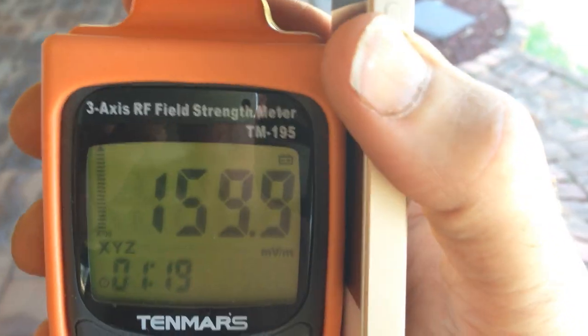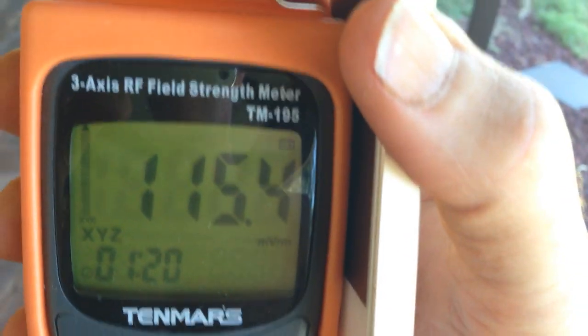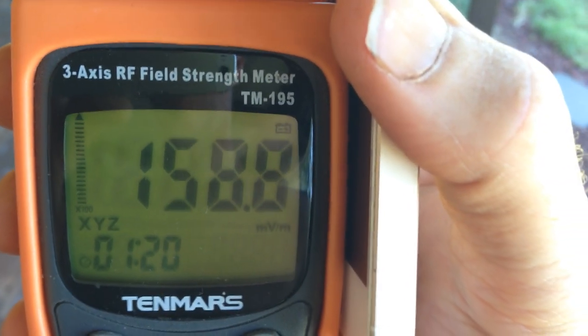But that's what it sits around — 100, 200, 300 — I've seen it as high as 1000. We're going to compare this to what you see with the Apple earbuds.